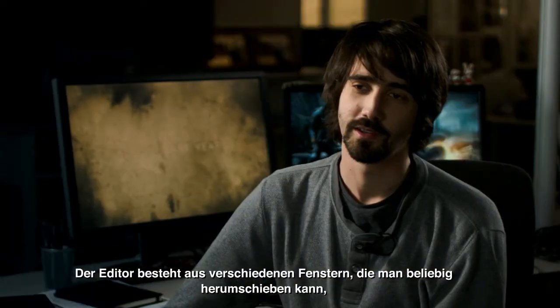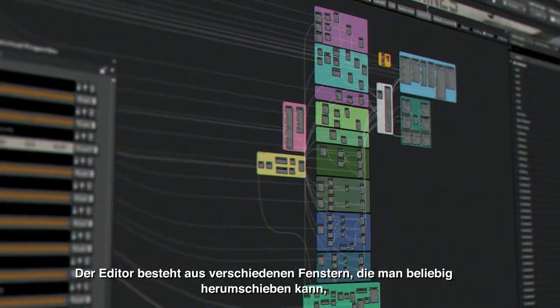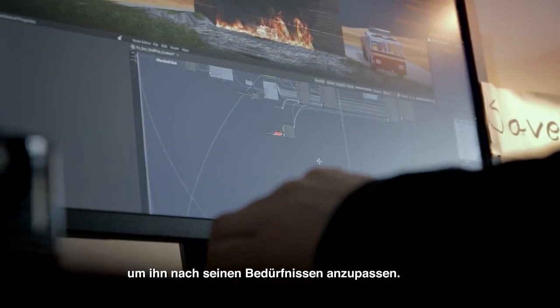The editor is basically just a set of different windows that you can move around wherever you want. If you work in a specific way, you can adjust the editor to fit your needs.